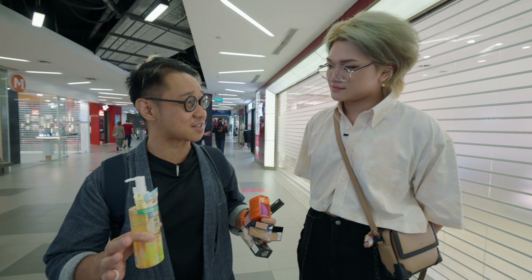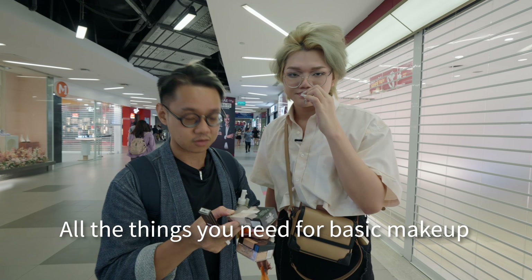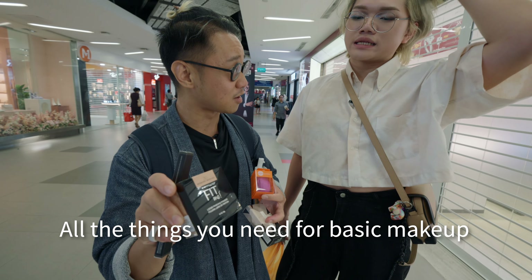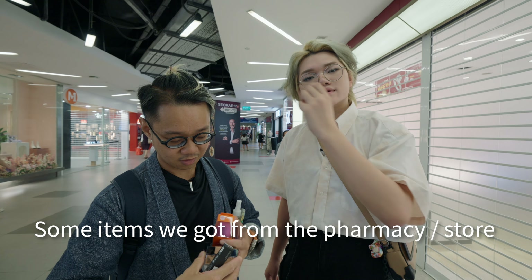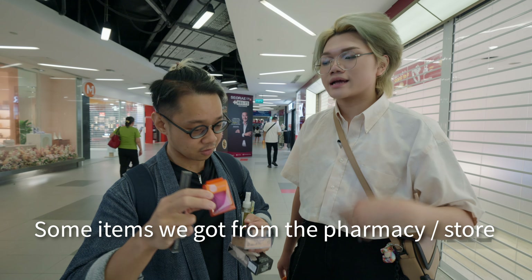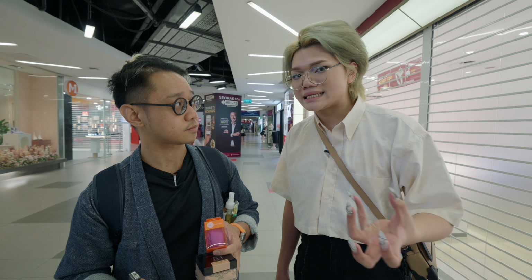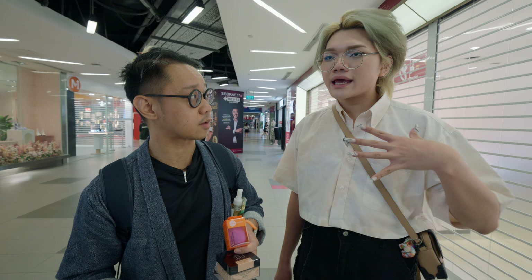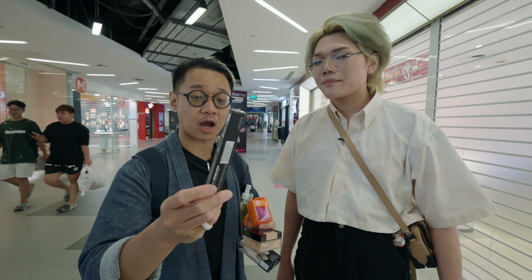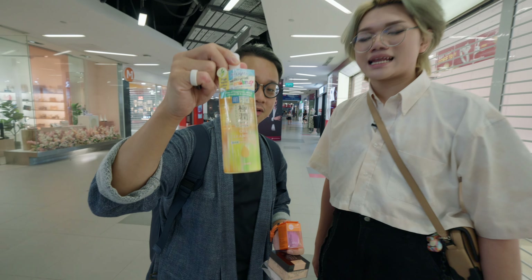The haul is done. CJ recaps the products: a skin tint, a setting powder from Maybelline purchased at Guardian, a sponge for applying foundation and concealer (pro tip: rinse it with water and hand soap first to keep it clean), an eyebrow pencil, and last but not least, very important — a makeup removal cleansing oil.